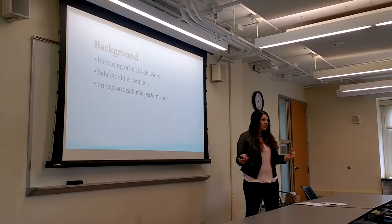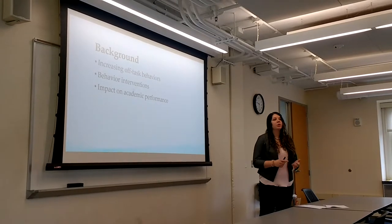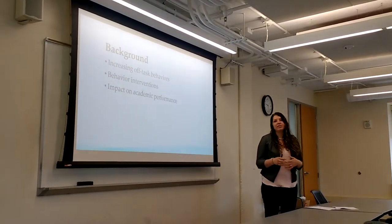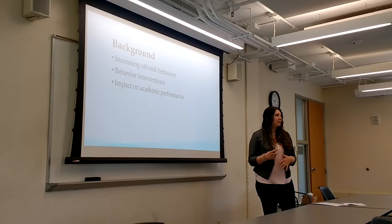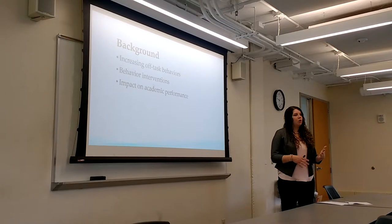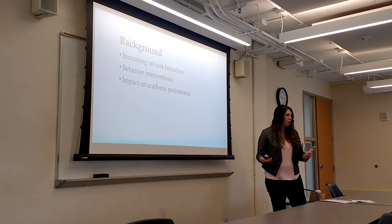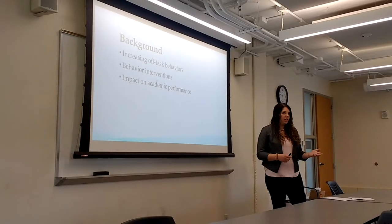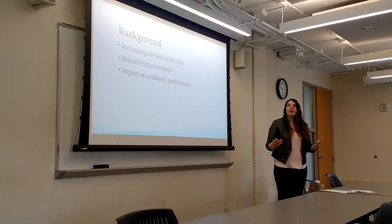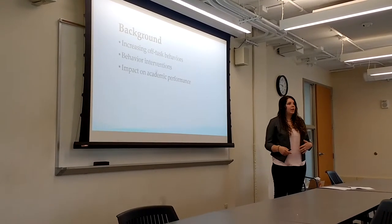As teachers in the beginning of the year, we set up our classrooms with routines and management. We create incentives like stickers and tickets, and we use those to try and prevent off-task behaviors. But we know that eventually at some point we're all going to deal with some kind of behavior issue. So as off-task behaviors have increased, as educators we've tried to think of ways that we can prevent those.